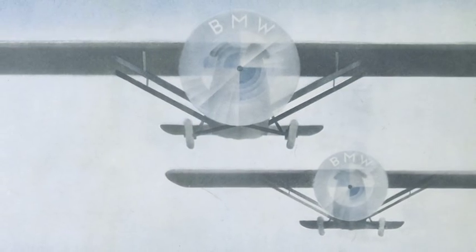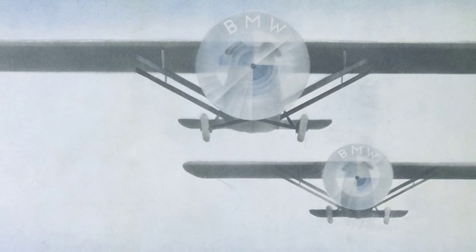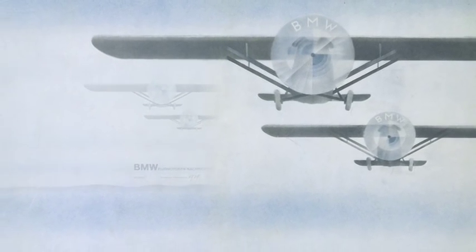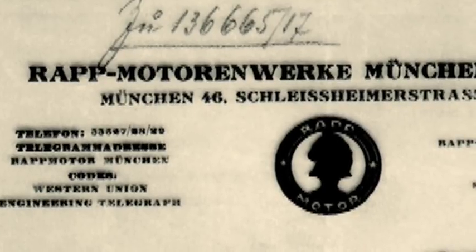Aircraft engines are also the origin of a myth: people think that the BMW logo is based on a rotating airscrew. The origin of this interpretation is the cover of a BMW aircraft engine magazine — this picture was taken in 1929, years after the logo first came into existence. Respect for the publicity department back then, for the fact that the airscrew myth continues until today.